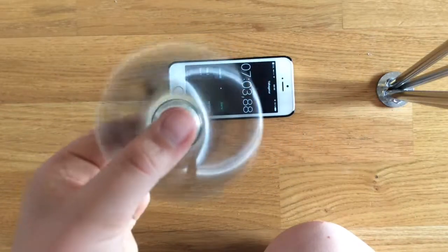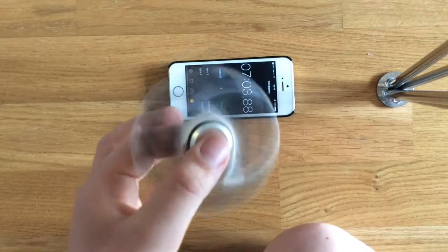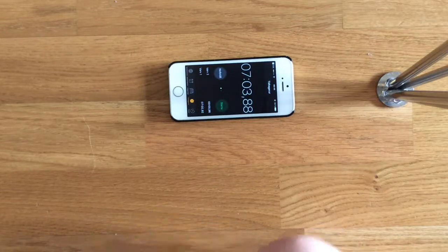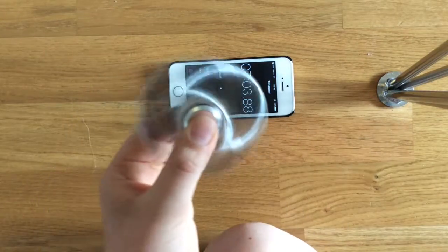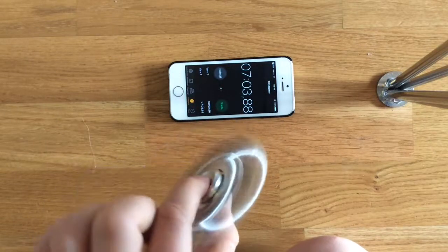I'm not gonna send a link, because then you'd think I'm sponsored by this — and I'm not. I'm not sure if you can buy this outside Sweden, because I bought it in Sweden.